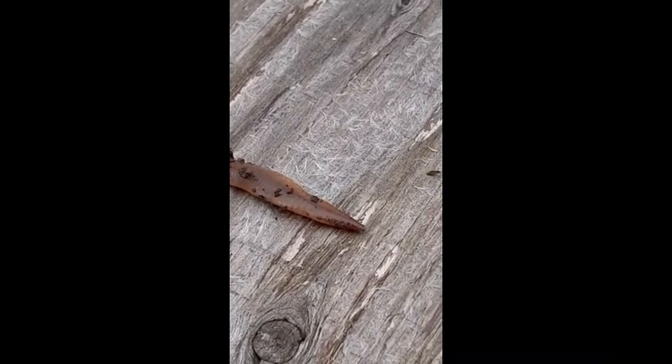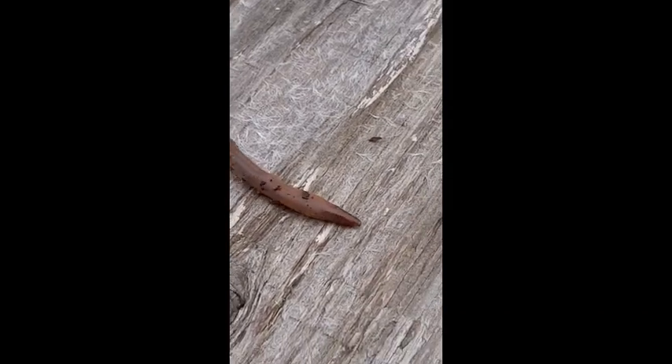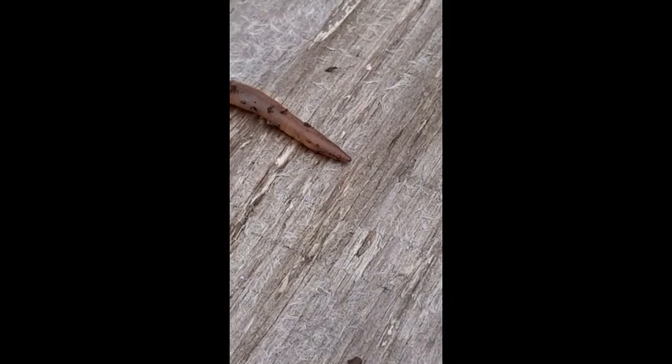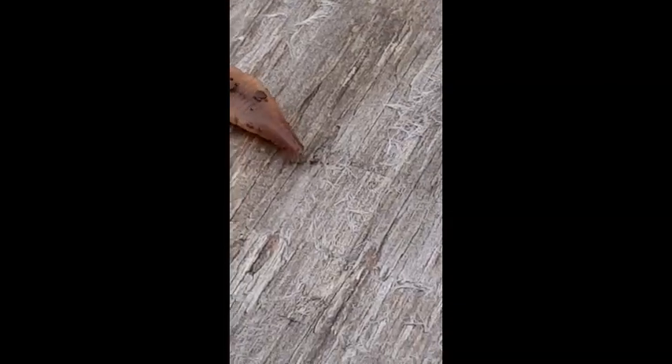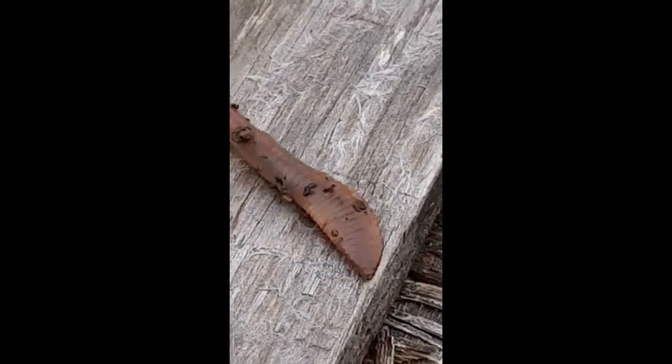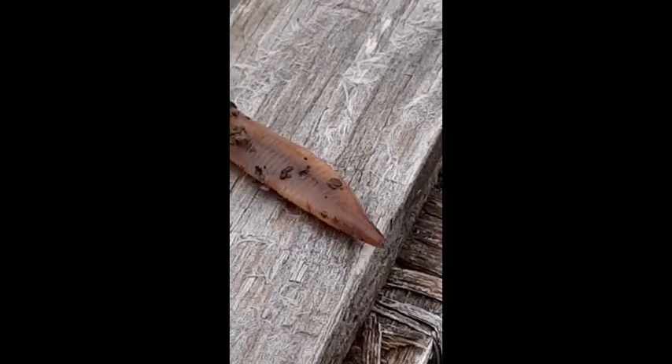Worms don't have a mouth like people do with teeth and jaws, but they do have an opening at the front end — a tiny hole — and they eat things like leaves, a dead bug, anything they can find in the soil.